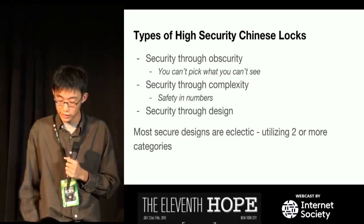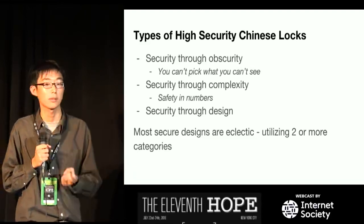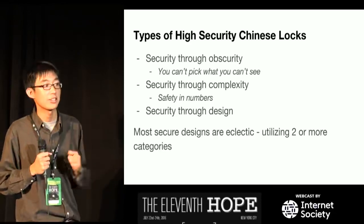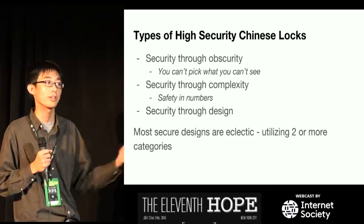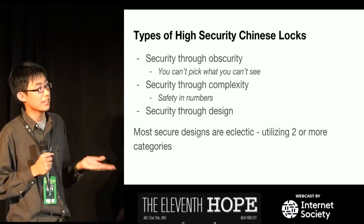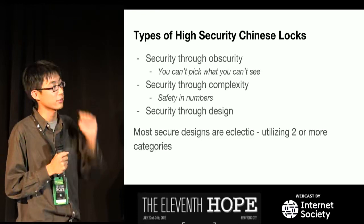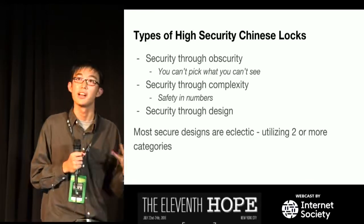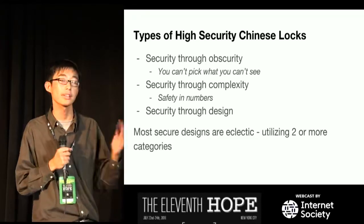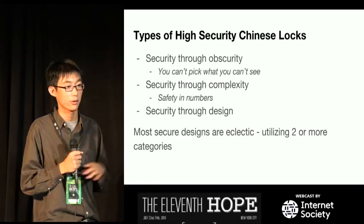Now let's discuss the types of high-security Chinese locks. I like to say there are three types. First, security through obscurity — you can't pick what you can't see or don't understand, so these locks look really weird. Second, security through complexity — safety in numbers, fitting as many moving parts as possible. Third, and my favorite, security through design — they're designed to be secure, taking advantage of tolerance weaknesses and making it secure. Most secure designs are eclectic, utilizing two or more of these categories at once.